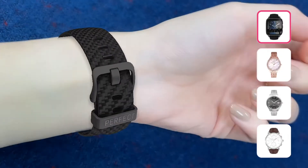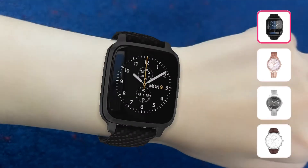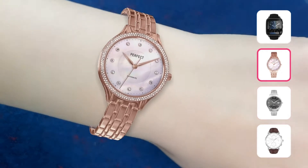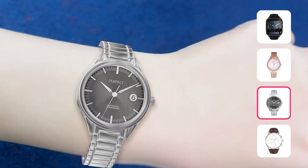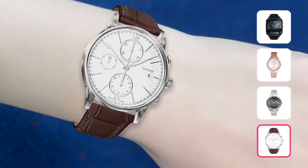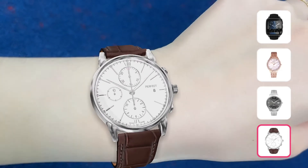In order to fully convey the most realistic and luxurious look and feel with a virtual watch, we create extremely detailed, high-definition digital versions of your physical timepieces, taking into consideration every aspect of the product down to the smallest, most intricate elements.